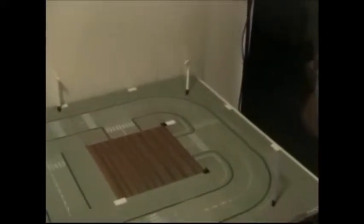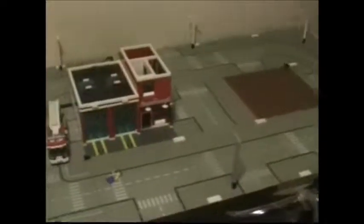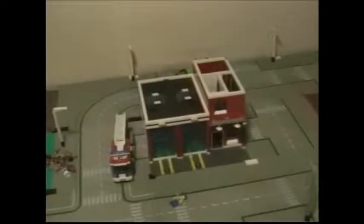I just realised I've got two different corner pieces there. It would look better if I had all of the same style, but these road plates are so expensive. I just sort of made do with what I had. If I can get some in the future I will, but for now it works.